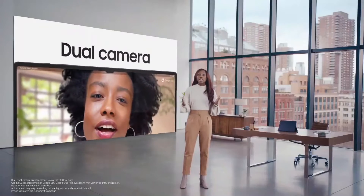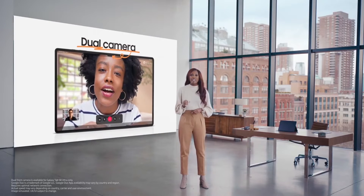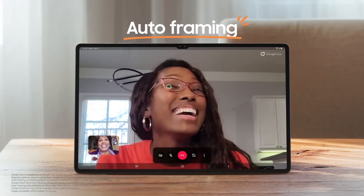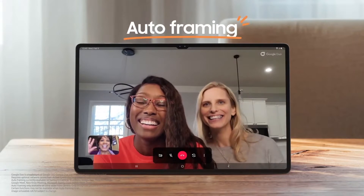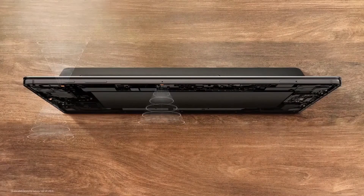The Galaxy Tab S8 makes video chat super convenient, with dual cameras positioned on the long side of the tablet so you can keep it in landscape mode. Thanks to the Tab S8's ultra-wide lens combined with innovative auto-framing, multiple people are always in the frame. The powerful three-way microphone with AI technology ensures voices are heard clearly, even with background noise.